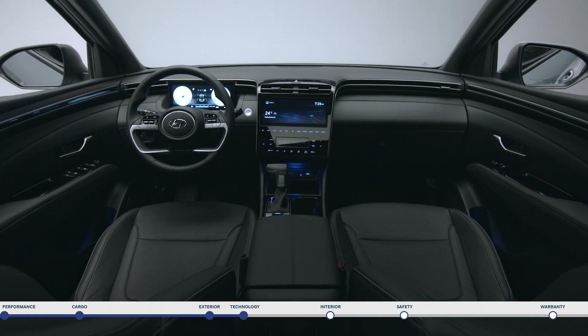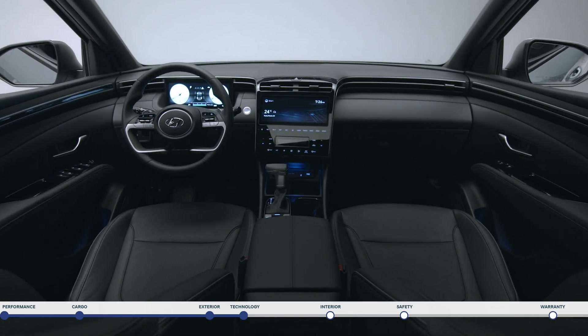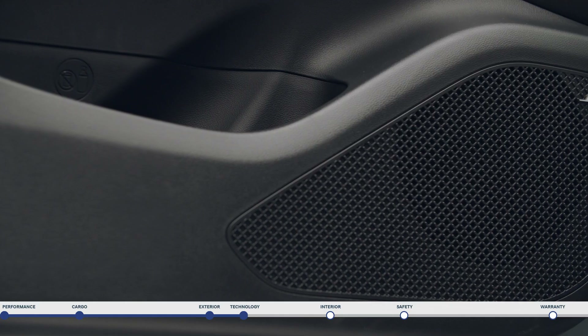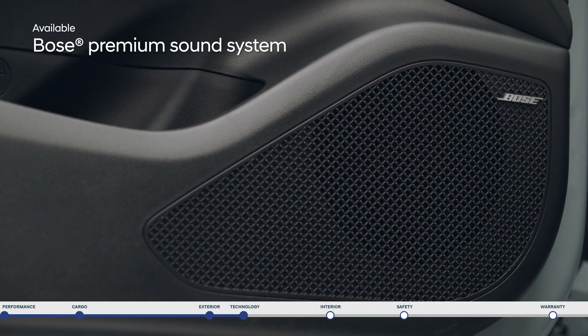Inside the Santa Cruz is filled with advanced technology. Access your playlists, podcasts and more with standard Android Auto and Apple CarPlay and enjoy the journey with the Bose premium sound system.